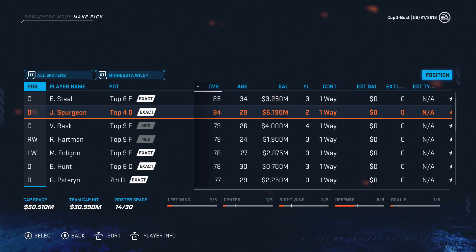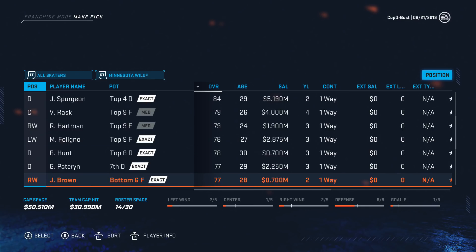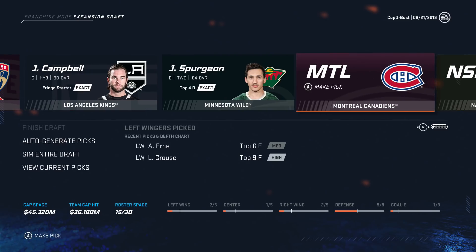Minnesota: Eric Stahl, Jared Spurgeon, Dumba, Brodine. I think we're taking Jared Spurgeon. Also, I see why we added the contract year — otherwise Spurgeon would be like an expiring UFA when really he's not, so that helps fix it.